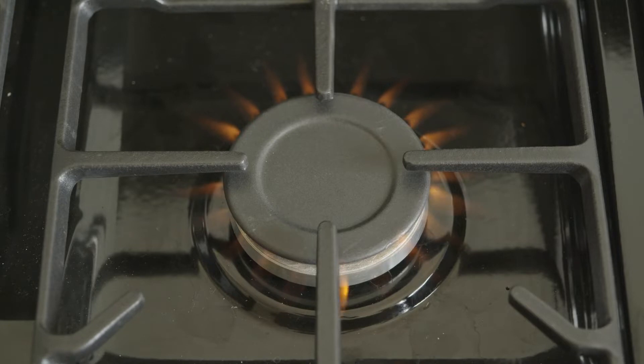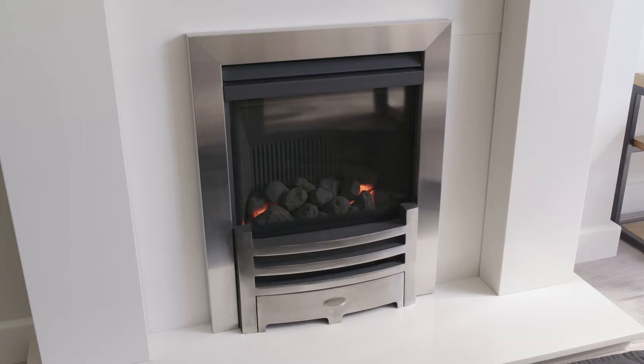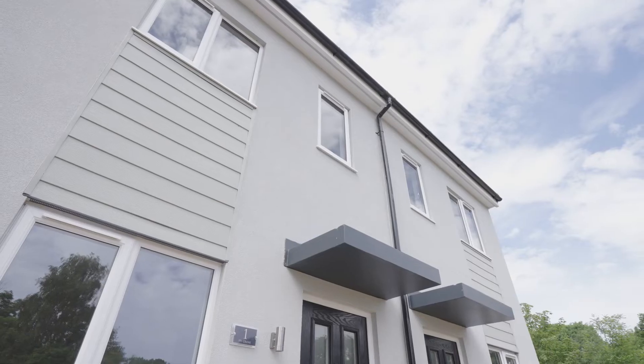The opportunity to develop hydrogen appliances is one that everybody should grasp, move forward with, and make sure that they are as clean, efficient and safe as the natural gas equivalent. The hydrogen homes are now taking bookings for visitors.